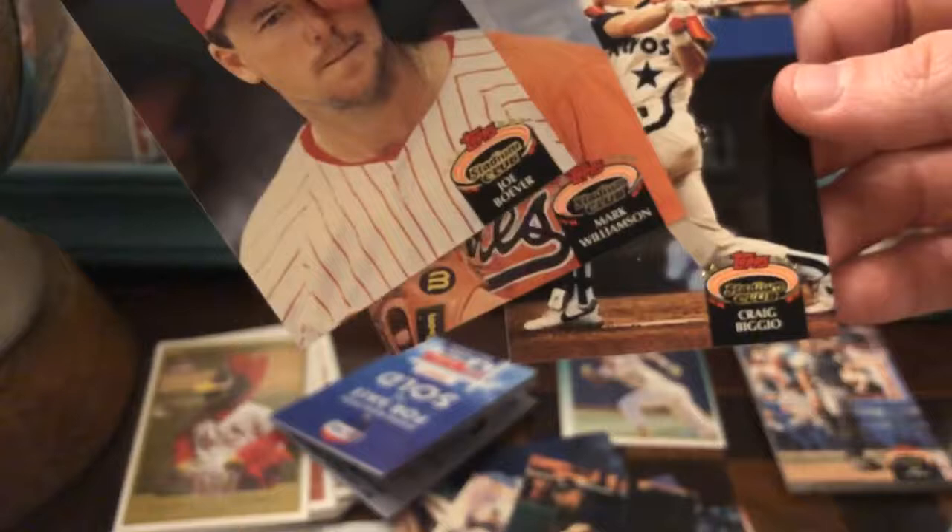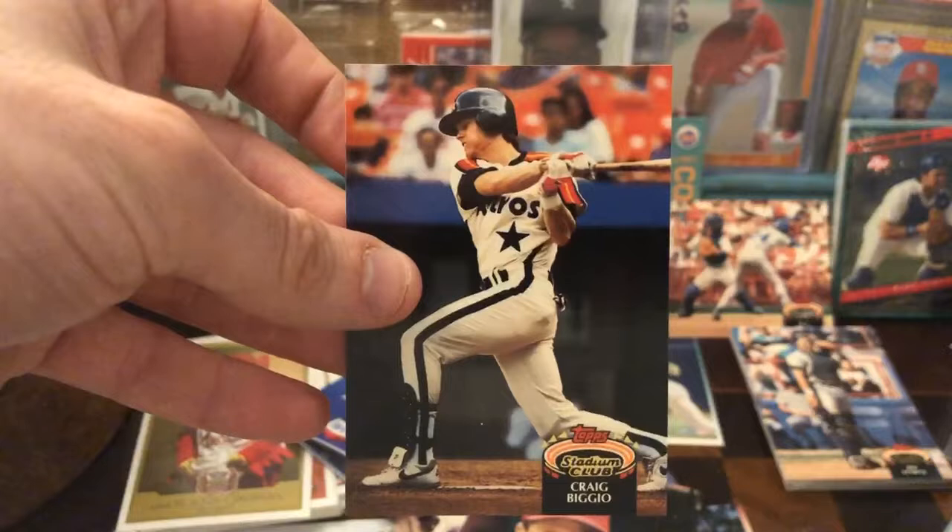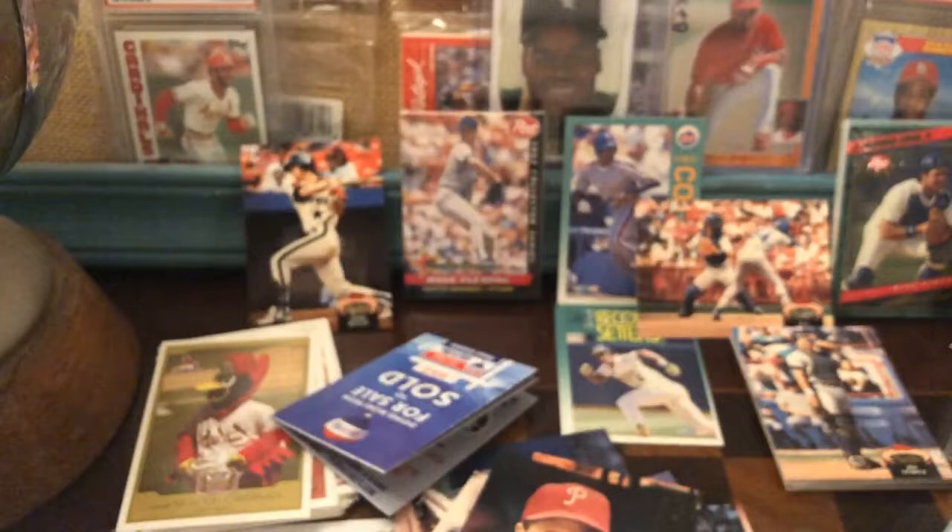It says Alvin Davis. Dwight Smith, Ken Patterson, Charlie O'Brien. Look at that nice Biggio! Joe Baver, Mark Williamson — look at that nice Biggio. These cards are gorgeous.